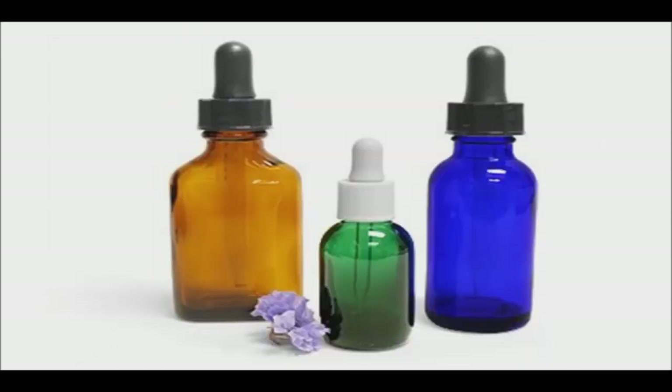Glass containers that come in violet, amber, cobalt blue, and green offer UV protection for beauty, food, and beverage products with sensitivity to light. Each of these colors provides differing levels of UV protection.